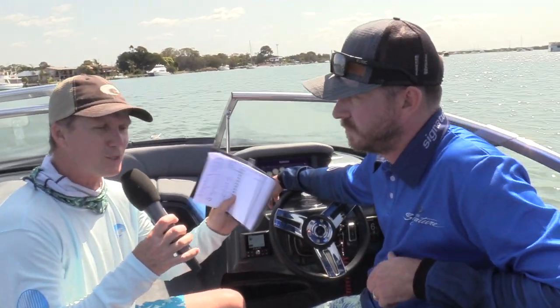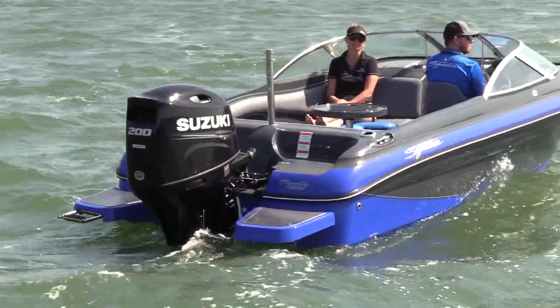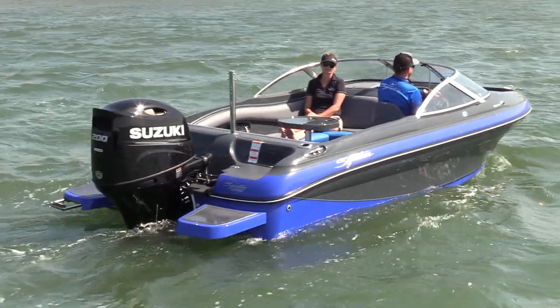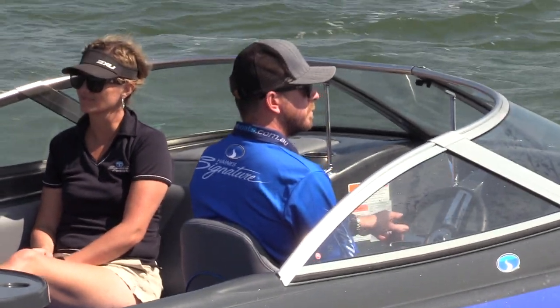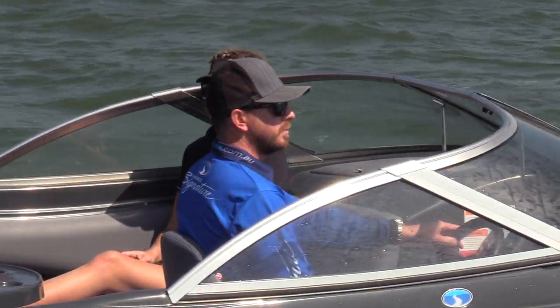What sort of response did you get at the boat show when it launched? It was great. We put a few pictures on social media and this boat's actually already sold. We released it last week and it sold straight away — people love it. So we're already planning to build the next one; they'll sell like hotcakes.